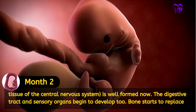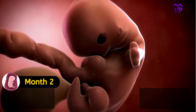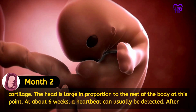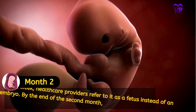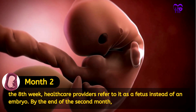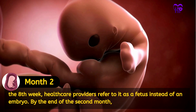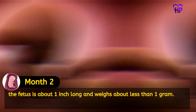The digestive tract and sensory organs begin to develop too. Bone starts to replace cartilage. The head is large in proportion to the rest of the body at this point. At about 6 weeks, a heartbeat can usually be detected. After the 8th week, healthcare providers refer to it as a fetus instead of an embryo. By the end of the second month, the fetus is about 1 inch long and weighs less than 1 gram.